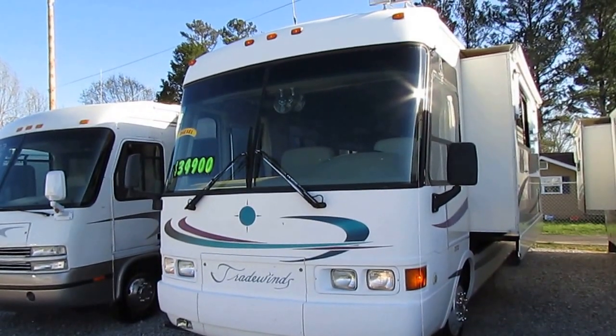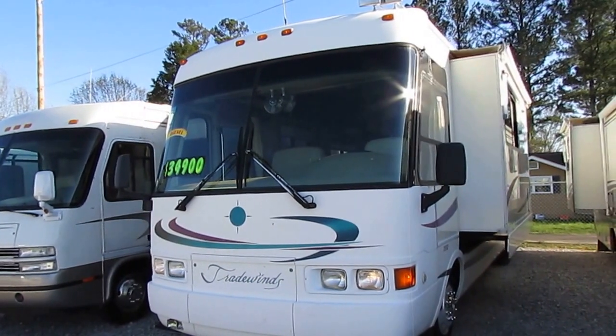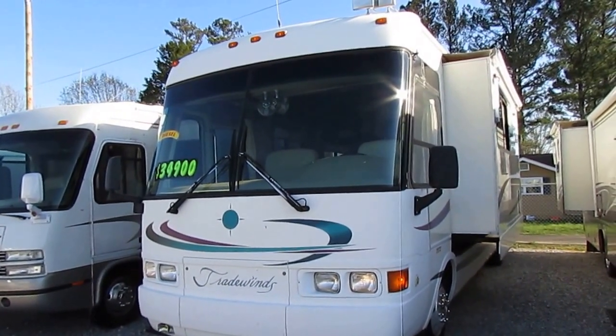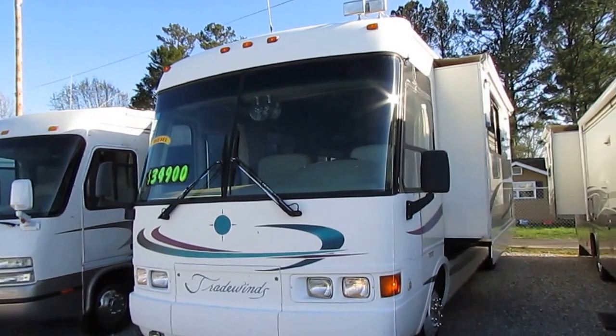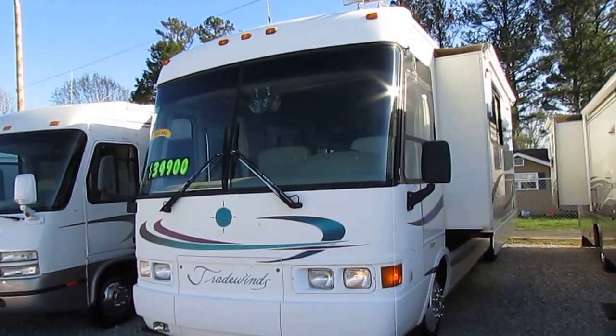Good afternoon folks, Big Bo here with another great diesel motorhome bargain for Parkway RV Center. Springtime, beautiful day out here in Georgia, and just got in this great inexpensive diesel motorhome.